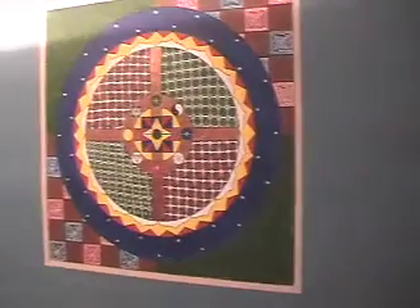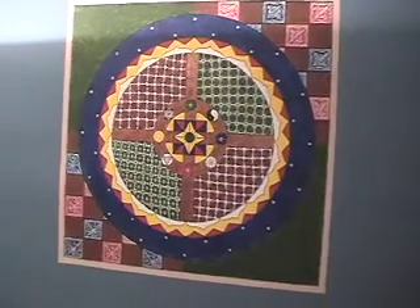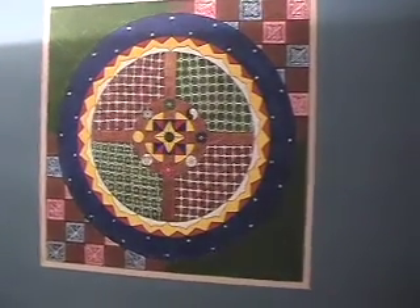Moving on, we have the mandala thingy that I painted on my wall many years ago when I first moved in here.